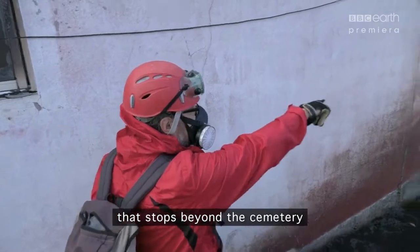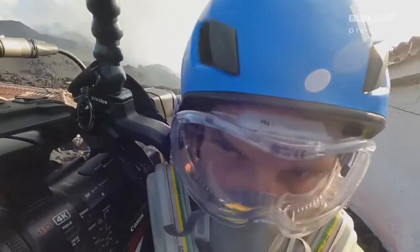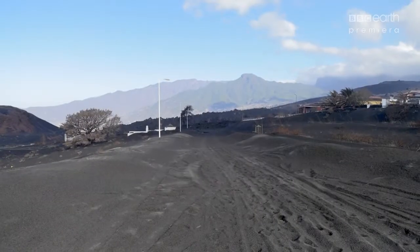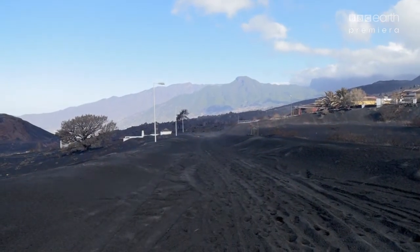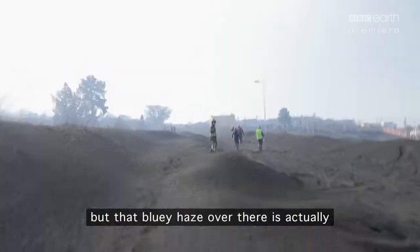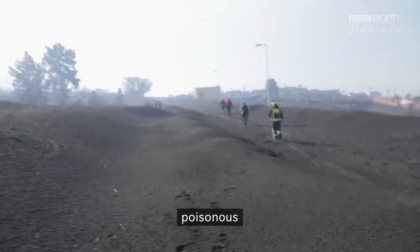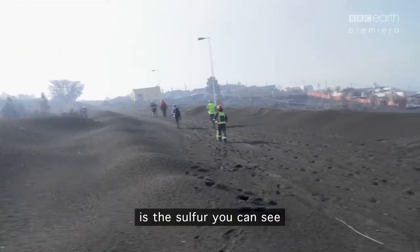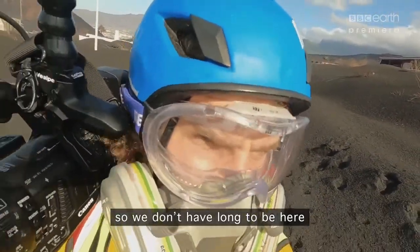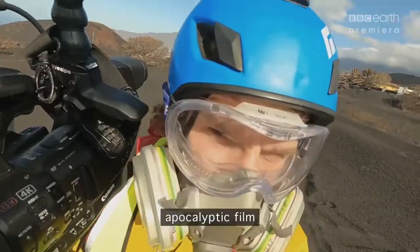We're trying to go around the lobe and approach it from below. But we need to hurry up because the wind is subsiding and gases are beginning to pool. You might be able to see that blurry haze over there — that's actually the haziness of sulfur dioxide suspended in the air in gas form. So we don't have long to be here — a matter of minutes. And it just looks like an apocalyptic film.